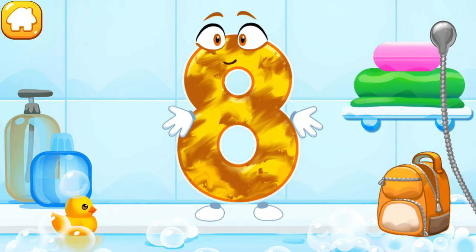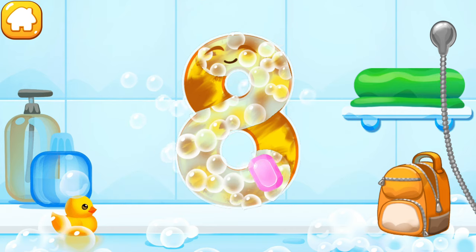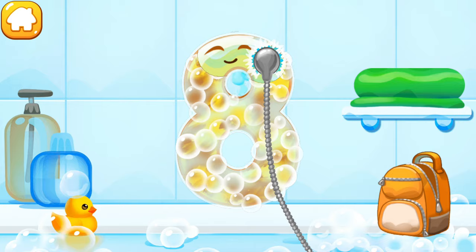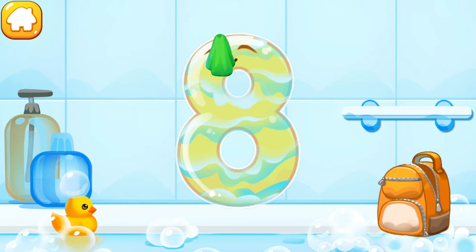The number got dirty. Wash the number eight. First apply soap on a number. Wash away the soap with water. Wipe the figure with a towel.